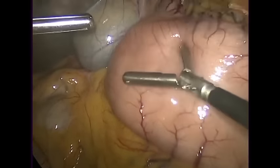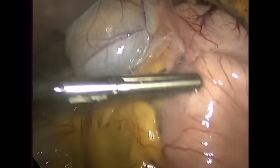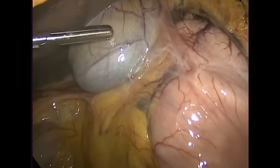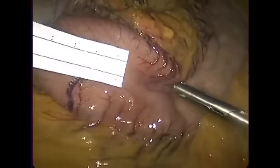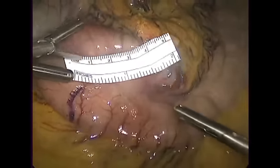The first step of the operation is to locate the valve at the end of the stomach called the pylorus, because we're going to do our measurements from it. It should be right over there where those little blood vessels are. The blue thing a little bit higher is her gallbladder. Now we're going to start mobilizing the stomach, now that we've marked where we're going to begin cutting.